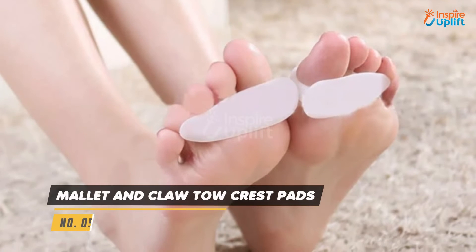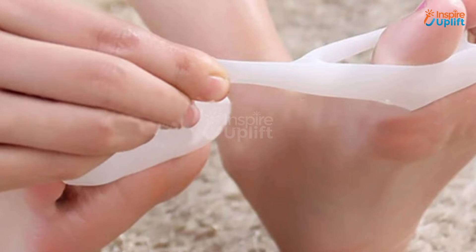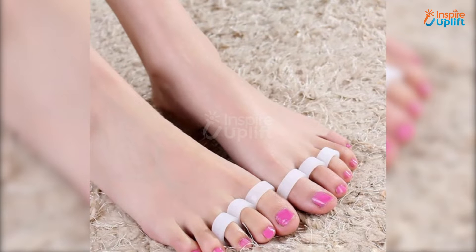At number 5 we have Mallet and Claw Toe Crest Pads. Our crest pads for toes have a minimalistic ergonomic design that fits comfortably to your better half's fingers. The stretchy soft material of the Fix 3 ring arc won't irritate already aching feet.